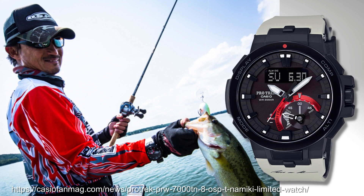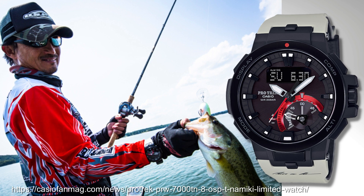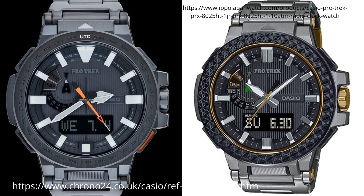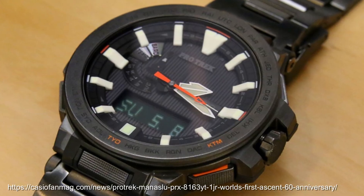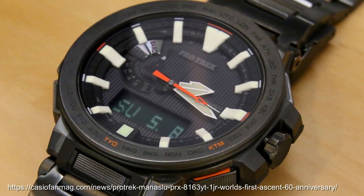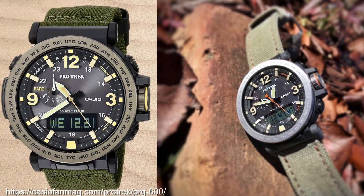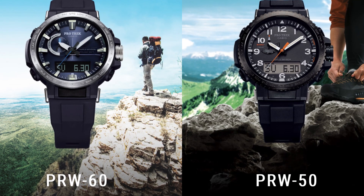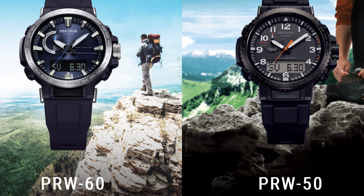The PRW-7000 had a fun limited edition model — the OSBT Namiki collaboration with professional Japanese angler Toshinari Namiki — and there was a cool gold iron plated version. The PRX-8000T Manaslu apparently had input from Hirotaka Takeuchi, with a cool carbon fibre bezel version and a 60th anniversary of the Ascent version. 2016's PRG-600 had a cool safari angle to the design, and Joe Rogan wears a ProTrek PRG-650 YBE3. The PRW-50 and PRW-60 continue the PRW-30's more compact design but include an analogue display too in the so-called Climber line.